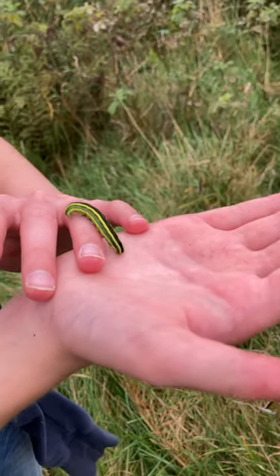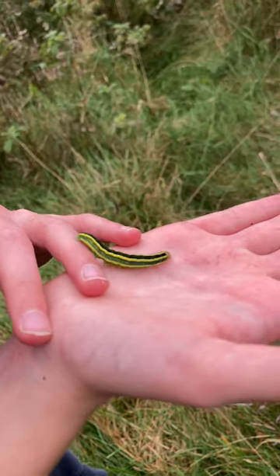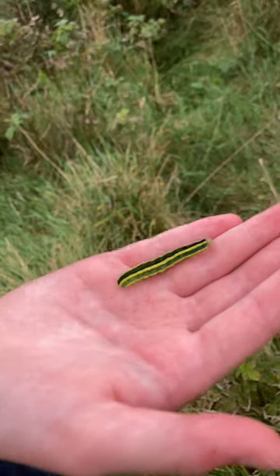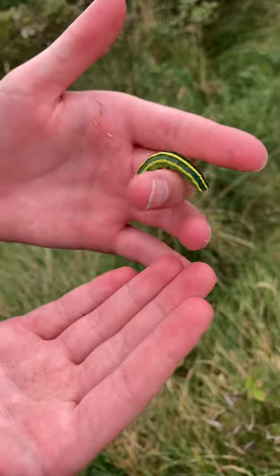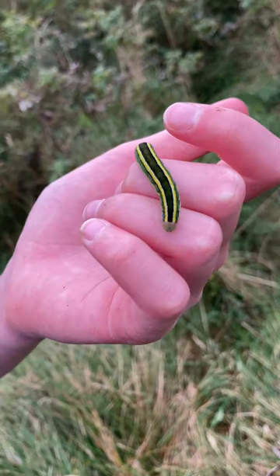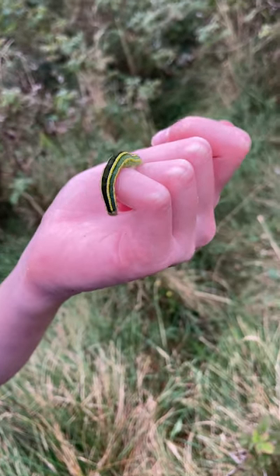We found this caterpillar. It's really cool. It's actually quite big — maybe nearly the length of your pinky. It's got yellow and dark green and a lighter green, and a little bit of white. Its head is actually quite big.